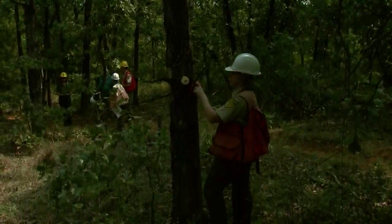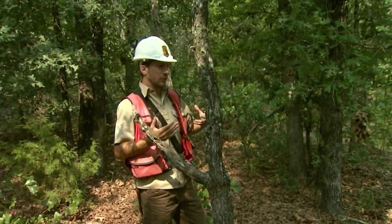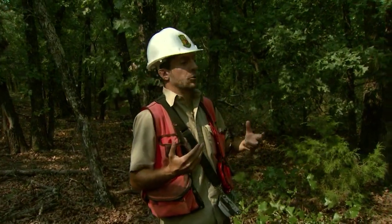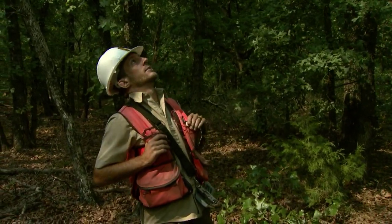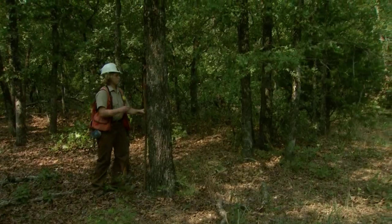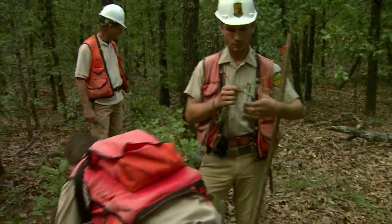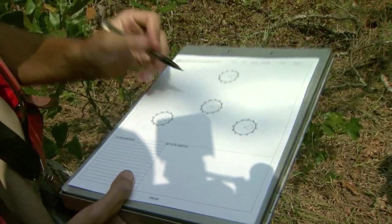While the crew measures out the plot and marks their witness trees, Matthew is conducting an inventory of the trees within their new plot. From personal experience, this is a really good, nice, straight tree, so I'm going to give it a growing stock classification. It's co-dominant, and there's very little to no rot. When the crew is done with this plot, they create a microplot inside it, looking for seedlings and small trees and cataloging them. Then they repeat the process three more times.